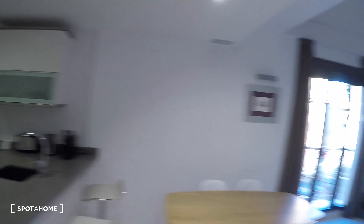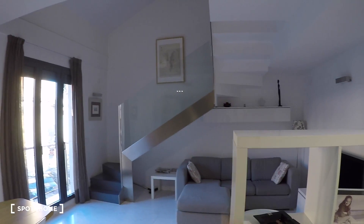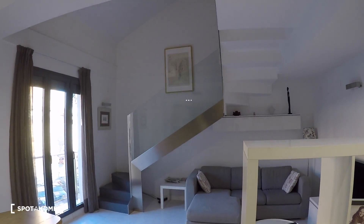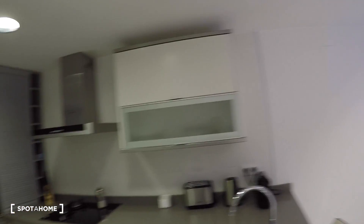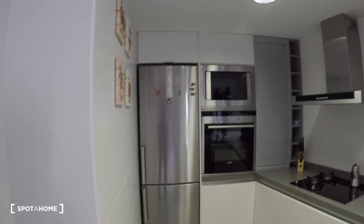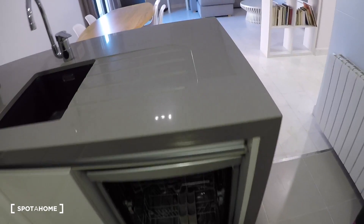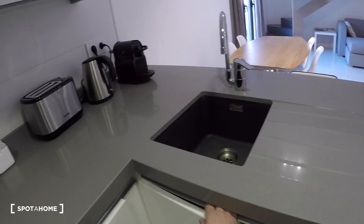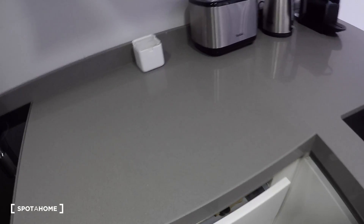Here on my left is the kitchen, and on my right the living, and the stairs to go to the upper level. Here we have the kitchen with a sink, a dishwasher, cabinets, and drawers with the kitchen stuff.